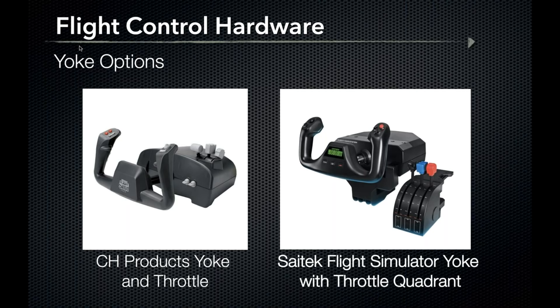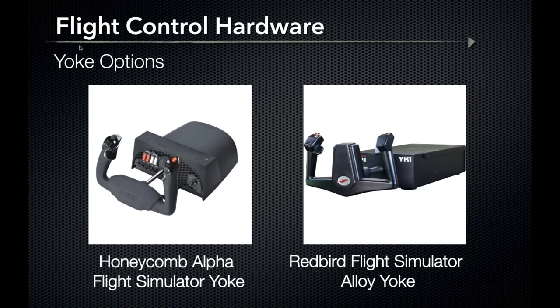The Saitek Flight Simulator yoke with throttle quadrant is a larger system with the throttle quadrant separate from the yoke housing, allowing customized cockpit layouts. The Saitek model also has a built-in timer on the front of the yoke face and a metal shaft, both features adding to the realistic feel. The Saitek yoke with throttle quadrant retails just over $150 and continues to be a fan favorite.